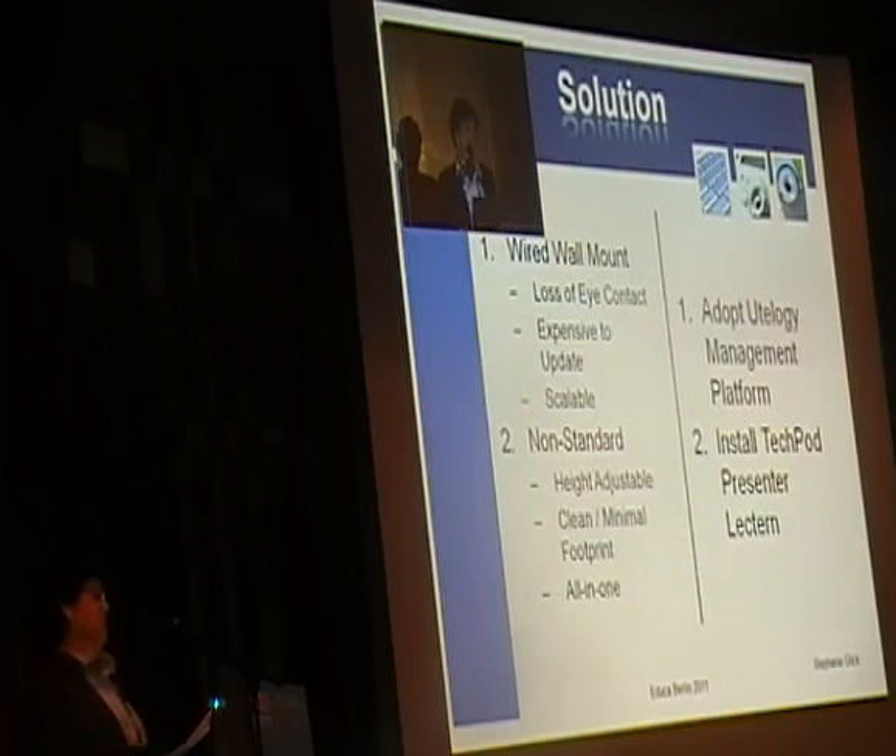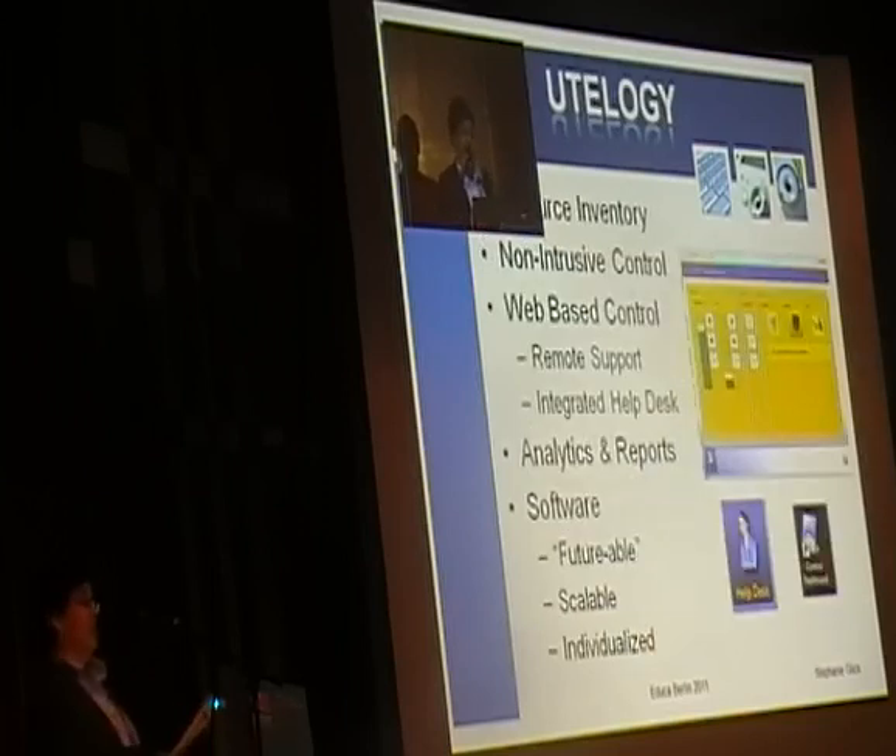After eight months of research, we tested different types of technology. A proposal was put forth to adopt the Utelogy management platform and install TechPod presenter lecterns — these are smart lecterns. Utelogy is based on a software platform where everything is controlled by internet protocol, IP.